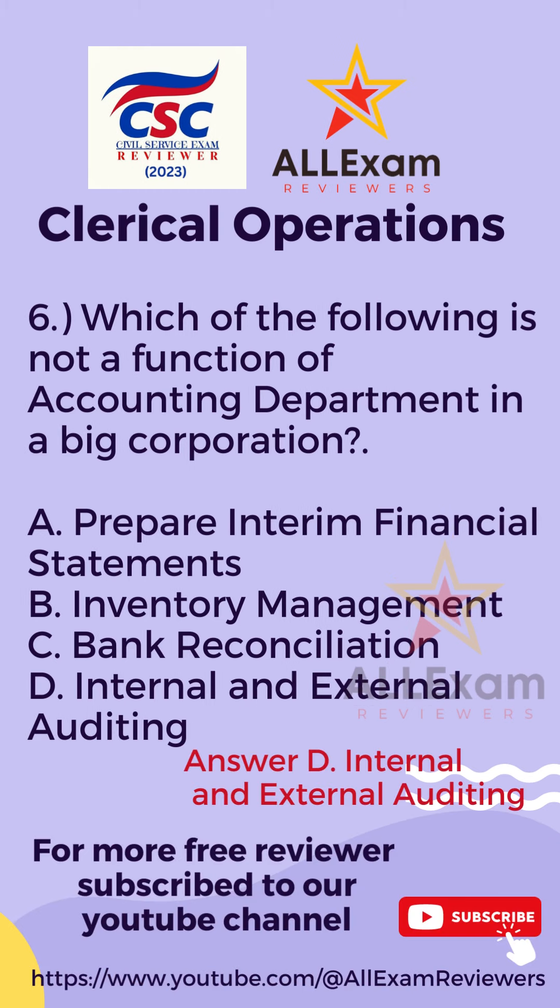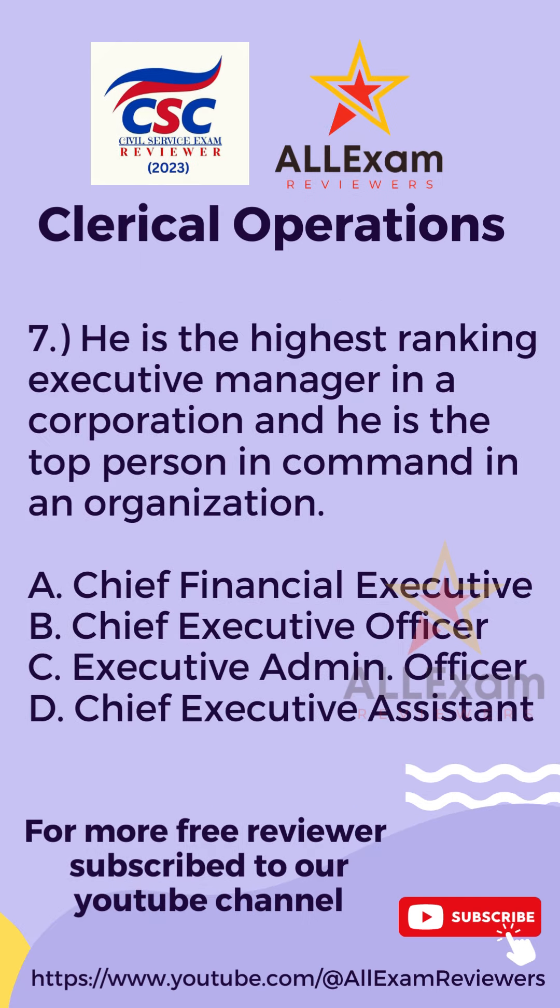The correct answer is Letter D, Internal and External Auditing.